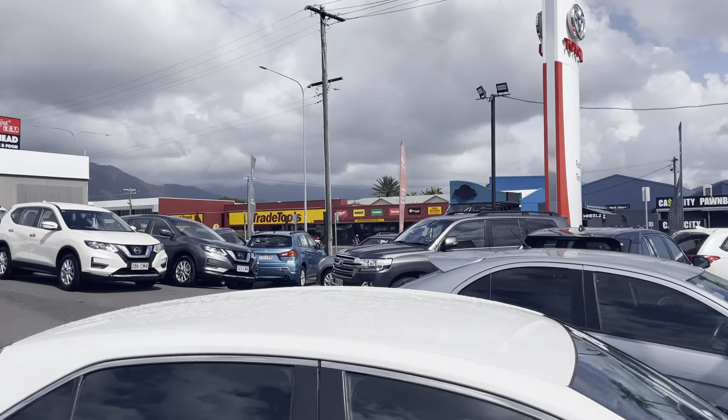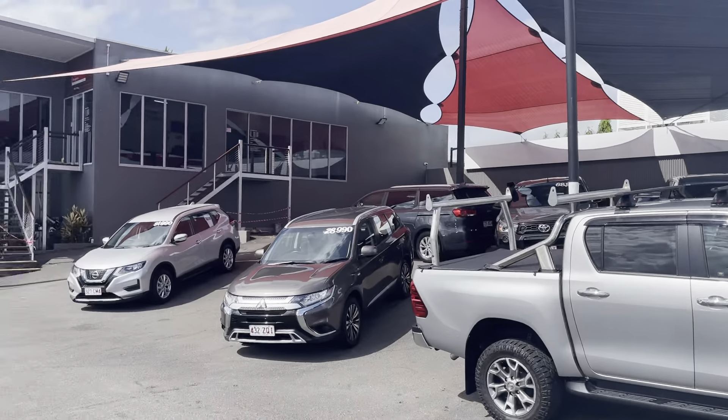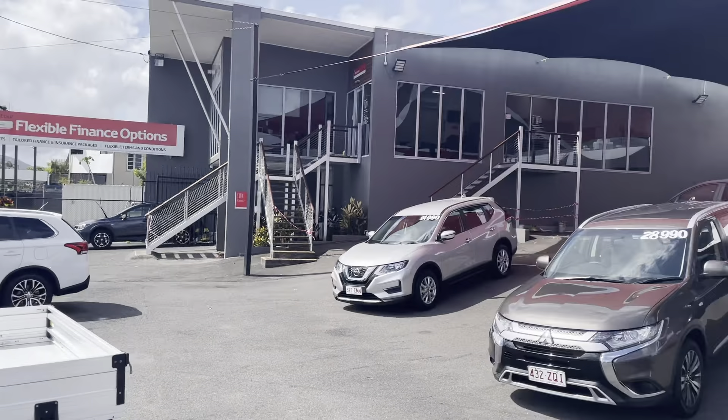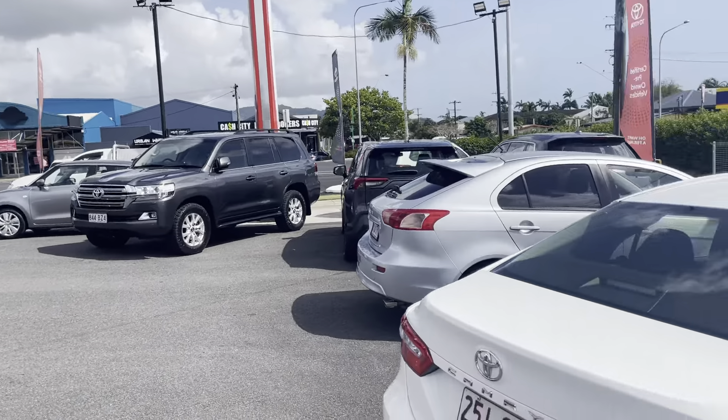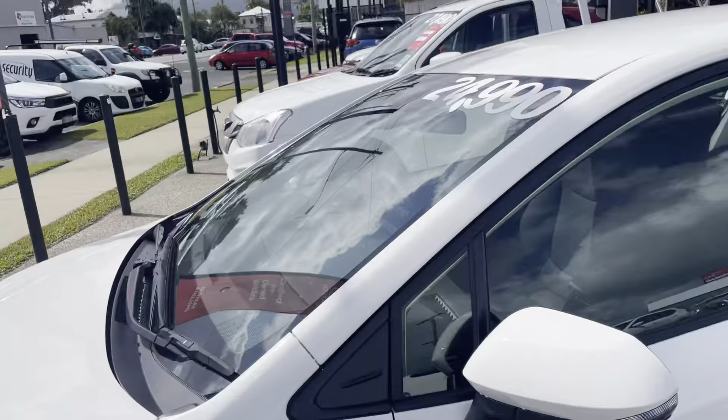G'day guys, Oliver here from Pacific Toyota just giving you the virtual tour of our 2020 Toyota Corolla sedan. First off I'd just like to give you a bit of a run through our showroom here at 77 Mulgrave Road. This is one of two of our yards, the other being located at 235 Mulgrave Road. As you can see here we have a very large variety of stock all the way through to your four-wheel drives and all the way through to your sedans and hatchbacks as well.